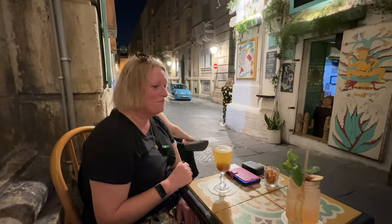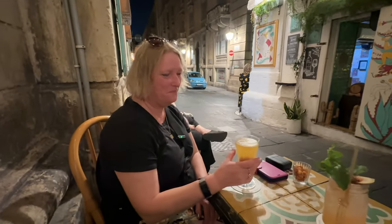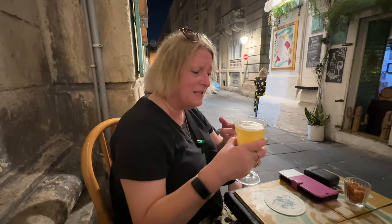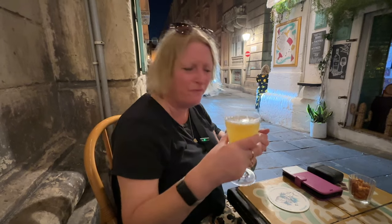Cocktail review time! We found a nice little cocktail bar called Gin's Cow in the back streets of Valletta. Nettie has gone for something that's a take on a margarita — a tequila-based cocktail. He said it's got some frozen avocado or frozen avocado stone instead of ice, which looks interesting.